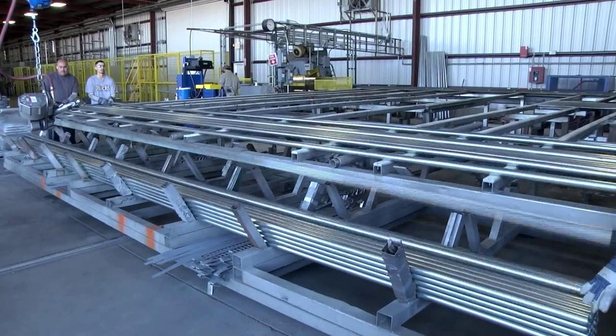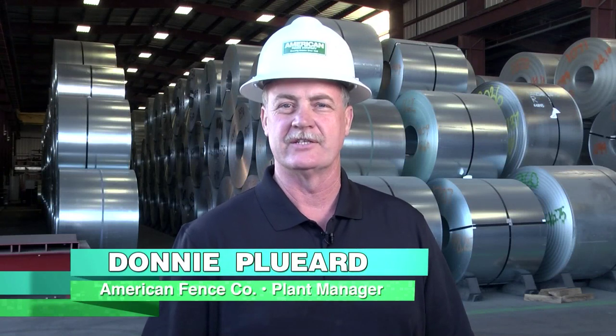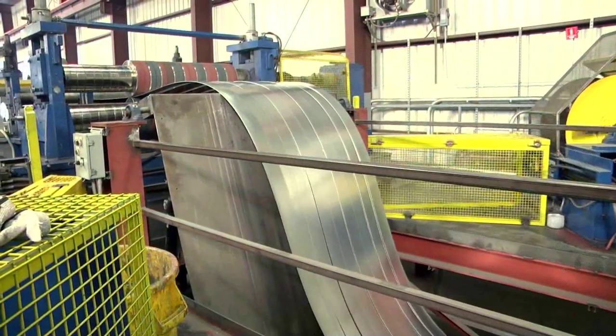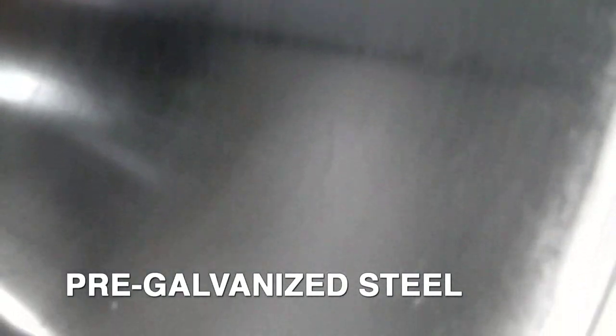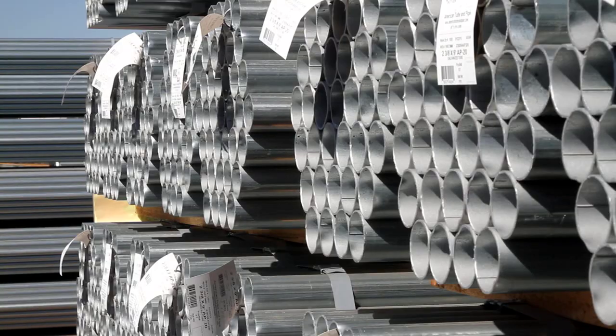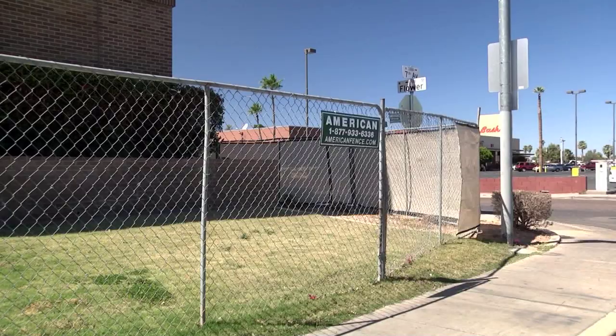At American Fence, we understand that quality products must start with quality raw material. We use only the best available material, whether it is wire for fence material or steel coils for our tube and pipe products. With nearly 30 years of experience manufacturing steel tube and pipe products, we have found that using only pre-galvanized steel produces a superior product. Our tube and pipe is galvanized on both the inside and outside, providing increased durability and protection from the elements.